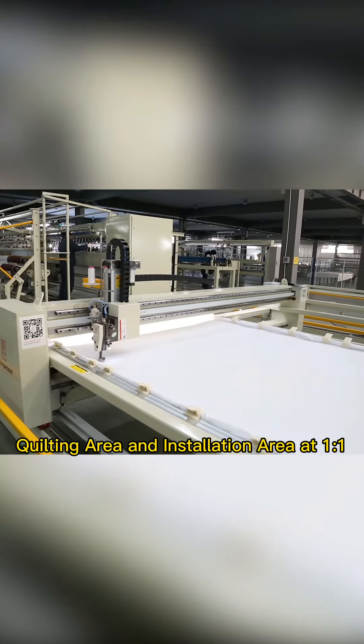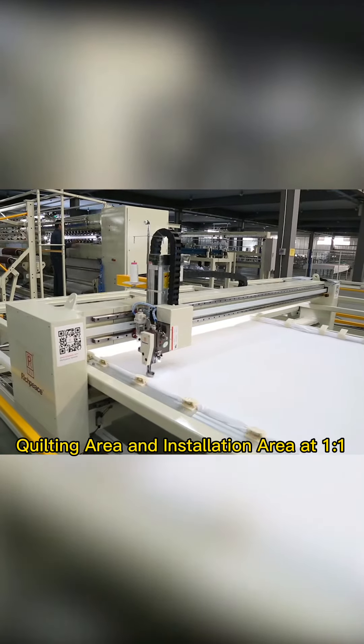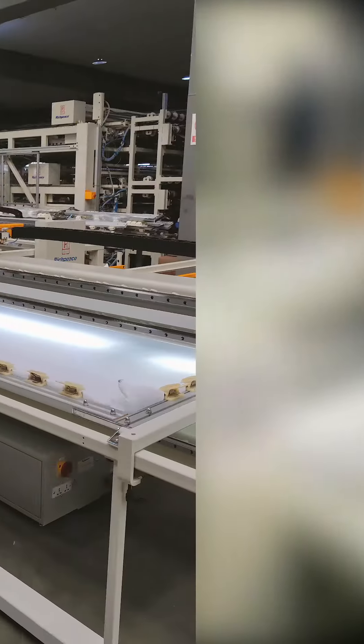Space: the maximum quilting area with a minimum requested installation area can save walking space.